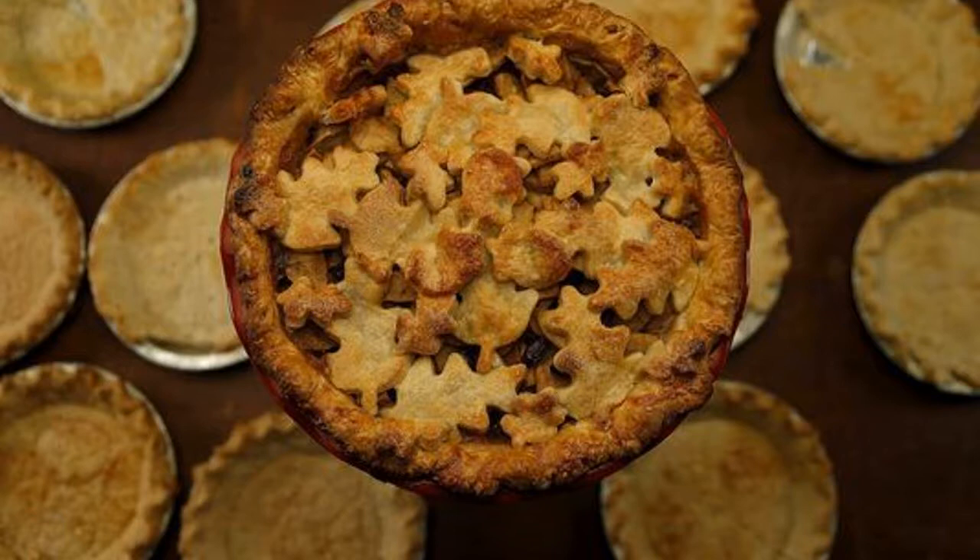Blind baking, or par baking, a crust is common when you're using a filling that doesn't need to be baked, or when the crust needs to bake longer than the filling, such as with pumpkin and other custard pies. Both flaky pie and short tart crusts need to be weighted before baking so the pastry doesn't puff on the bottom or slip on the sides. To blind bake a crust, line the chilled dough with parchment or a large coffee filter, then fill it with weights. If you don't have store-bought ceramic or metal weights, use dried rice or beans. Finally, watch the pie as it bakes. Most ovens heat from the bottom, so adjust the pie if necessary, moving up or down in the oven as needed. And cover the top edges of the crust with foil if they're browning too much.